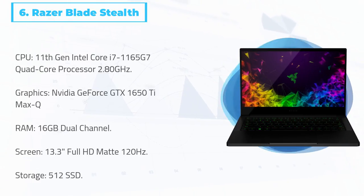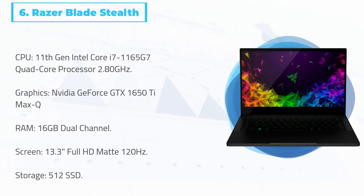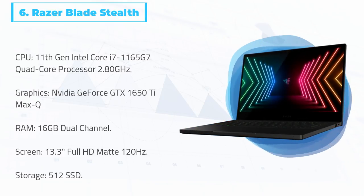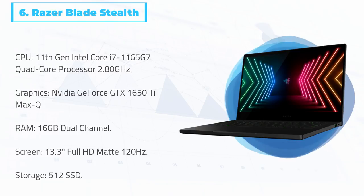At number 6: Razer Blade Stealth. The Razer Blade is first and foremost a gaming laptop, so its higher price tag is justified by a superior graphics and sound card. You won't need these to produce music, but the powerful 16GB RAM, i7 processor, and 512GB SSD drive that comes with it will give you more than enough to create without limits. This model of laptop is popular amongst many FL Studio users given its powerful specs and cool aesthetic. It comes with an eye-catching shifting neon backlit keyboard.